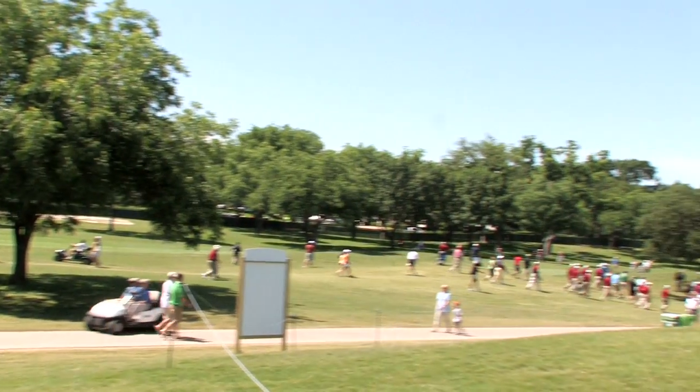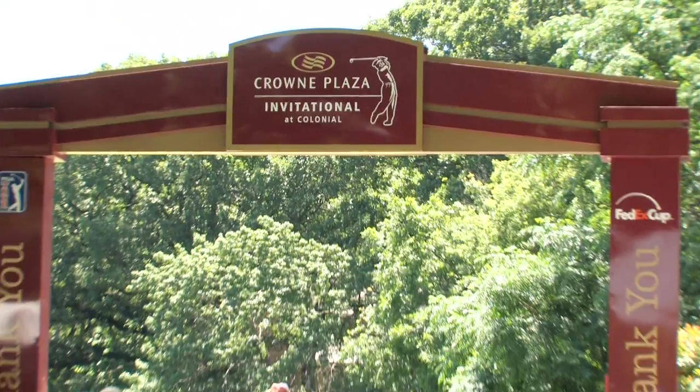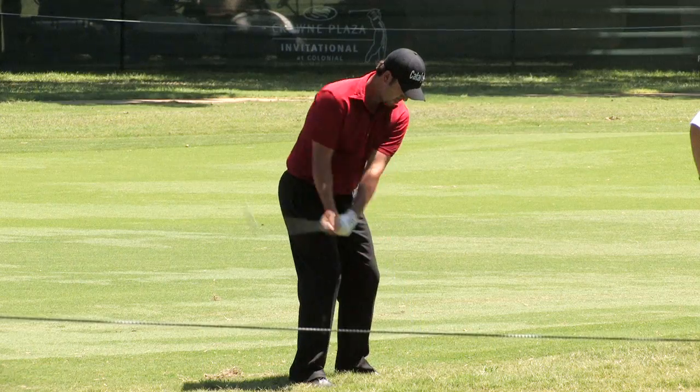We are on the roof of the Institute for Environmental Studies Green Pavilion at the Crown Plaza Colonial Invitational Golf Tournament. The Colonial contacted me and said they would like to showcase some of our sustainability initiatives that we're doing in the Institute, and they're also trying to green the PGA Tour operations here.